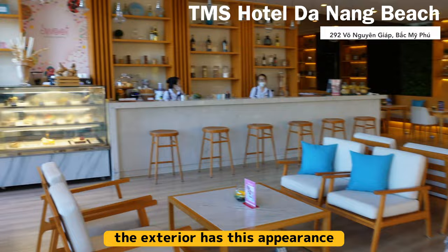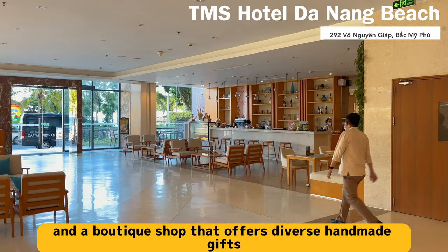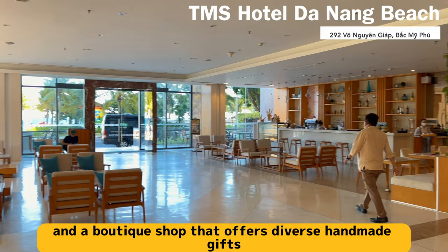The exterior has this appearance, and the hotel is relatively new since it was constructed in 2018. The lobby has a sweet bakery bistro and a boutique shop that offers diverse handmade gifts, jewelry, and toys in a colorful array.